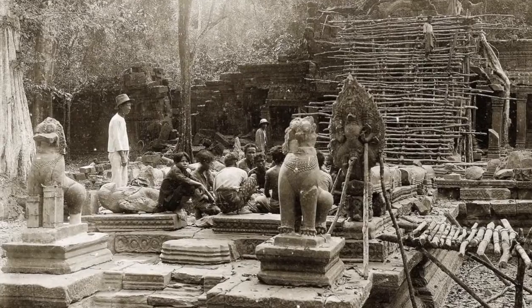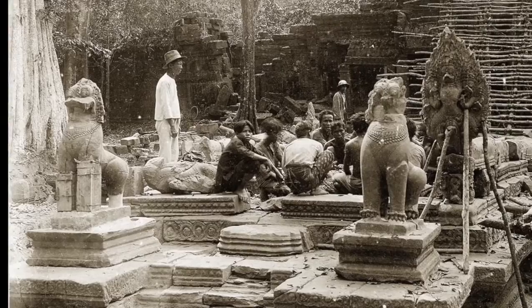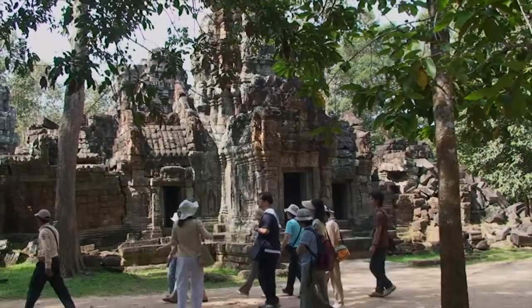It wasn't until the 1920s that the temple re-emerged from the jungle, when French scholars carefully documented and conserved their discoveries at Preah Khan. Today the temple is again thriving, a must-see visit on any trip to Angkor.